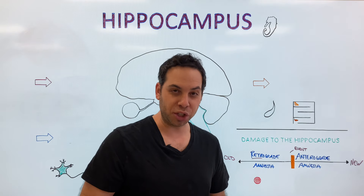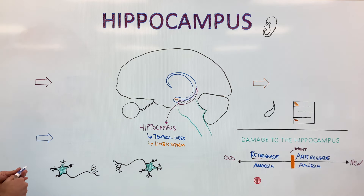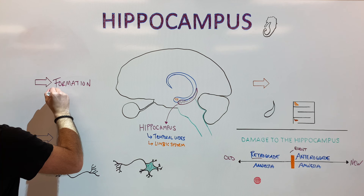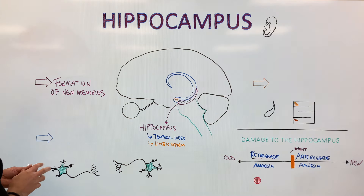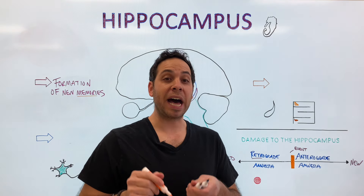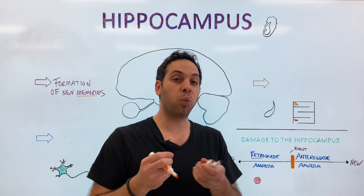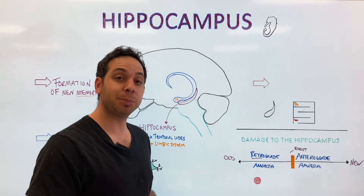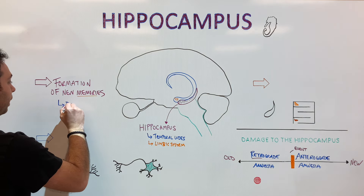What does the hippocampus actually do? In this video, we're going to focus on three major functions. The first major function is the formation of new memories. Not all memories are the same — remembering how to ride your bike is a different type of memory than remembering all the countries in the world that start with the letter S. One revolves around a habit or a skill, the other takes a lot of conscious effort. The hippocampus is responsible for a specific type of memory. We're going to call these explicit or declarative memories — the type of memories that you really have to think about and consciously recall.